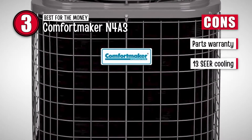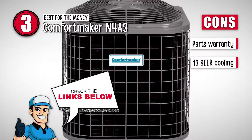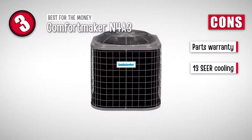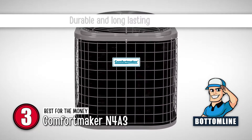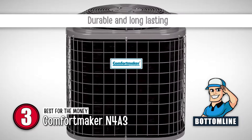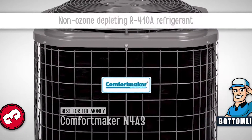However, the warranty on the parts is limited, and although it provides 13-SEER cooling, it is a bit less compared to other units. In summary, it's a budget-friendly central air conditioner. It's quite durable, so it will perform very well for a long time, and it has a non-ozone-depleting R410A refrigerant.